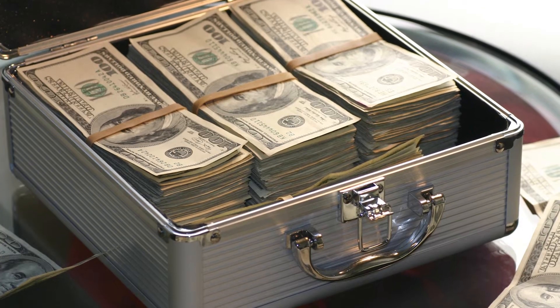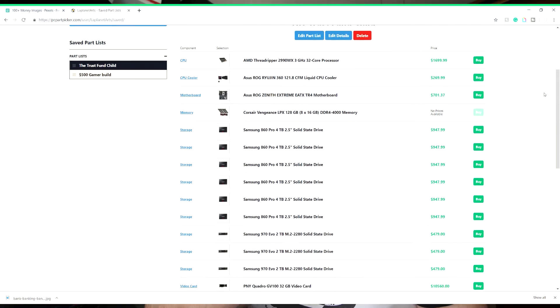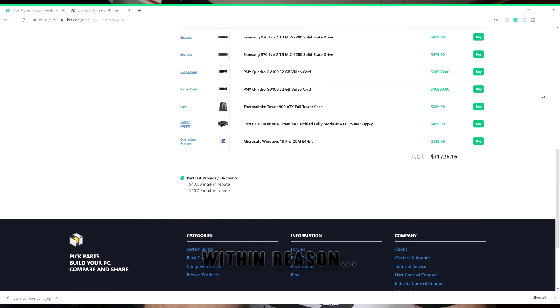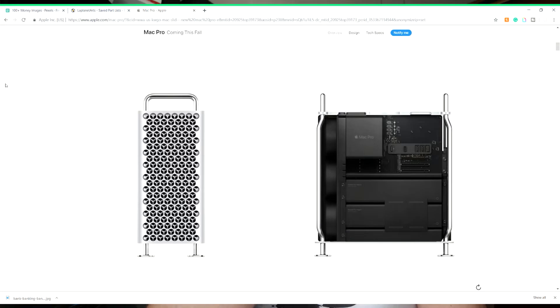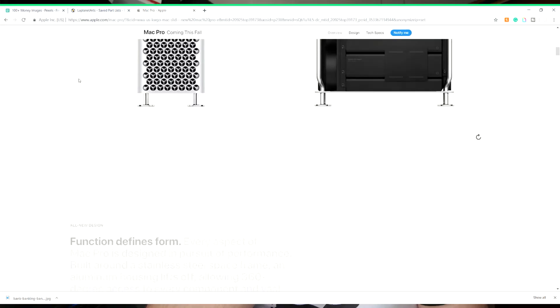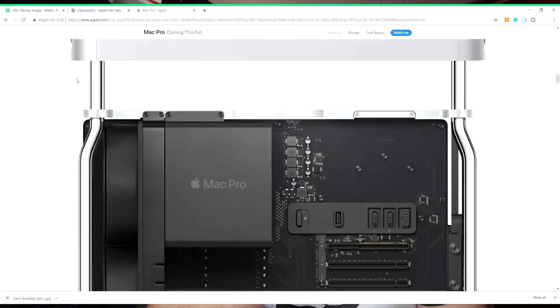So you're either dipping into that trust fund you've been holding on to, or you just like looking at overly priced things — maybe you're just morbidly curious. I went on PCPartPicker.com and put together the most extravagant, expensive build I could. With Apple releasing their Mac that can potentially go up to $50,000, I thought I should make something that would trump that.